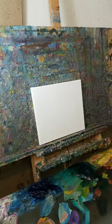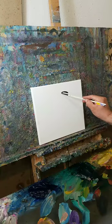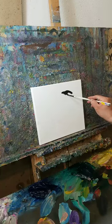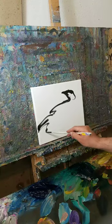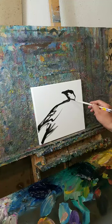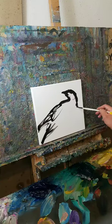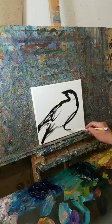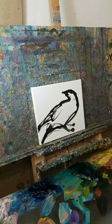Alright, check it out — I'm gonna paint what they call a crow. I went out yesterday — I don't drink — but I went to a wedding and I had two drinks and I was like, whoa.